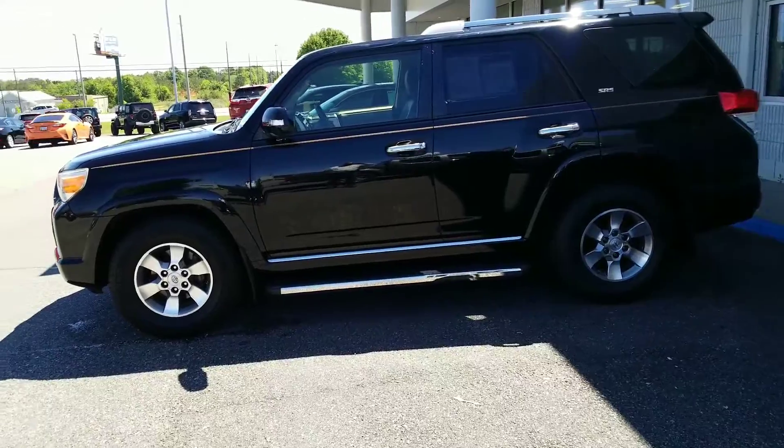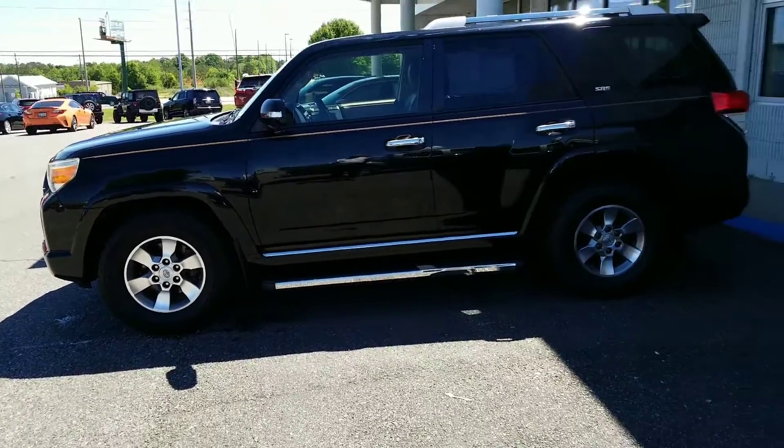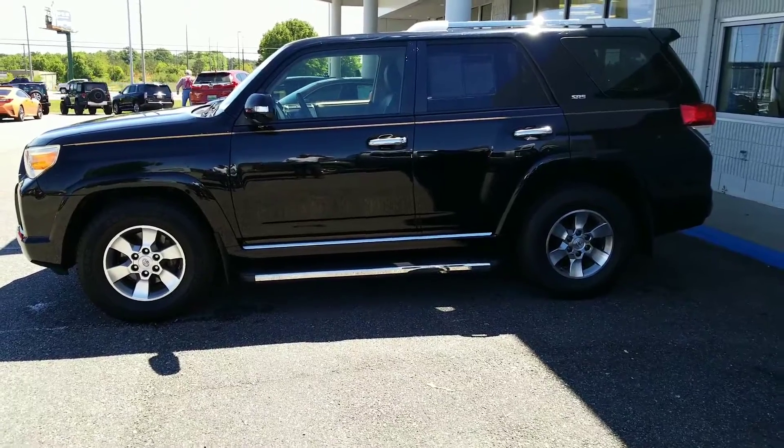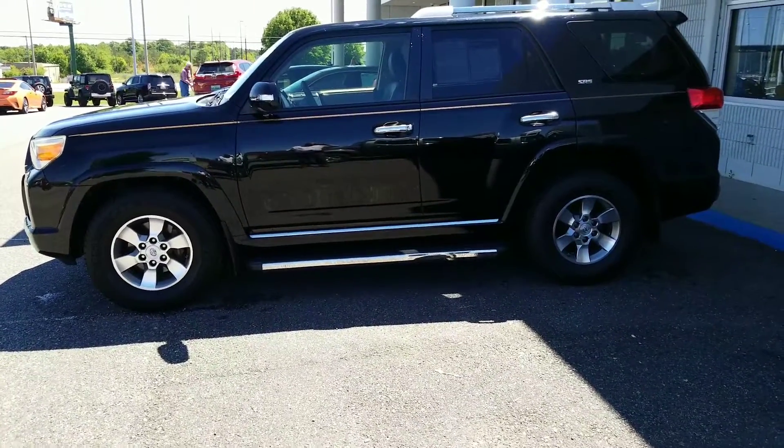Tires must meet a certain standard, brakes, air filters — things like that. We do all that, so I'm going to go over what we physically did to the vehicle to get it ready. And I'm also going to show you how we price our vehicles.